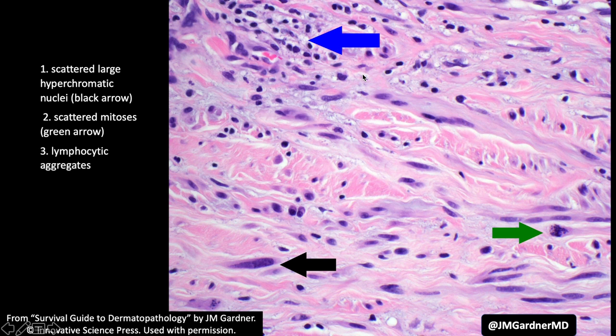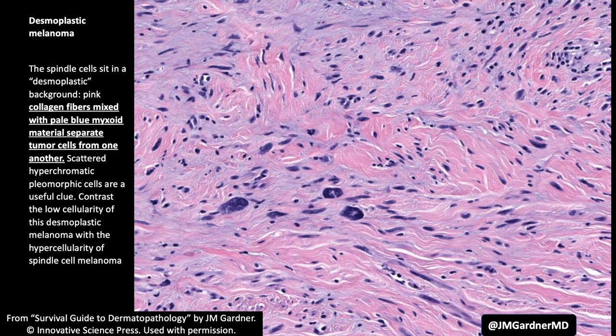Looking closer, we see scattered pleomorphism. Again, the lymphocytes — and if we're lucky, we'll find some mitoses if you have a big enough sample, but sometimes they're very sparse. Putting all that together, this is desmoplastic melanoma.